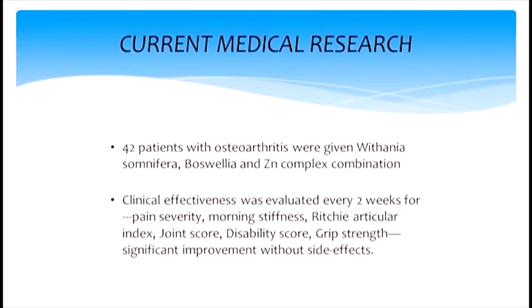There's a study done at the Indian Institute of Medical Sciences in India where 42 patients were given Boswellia and ashwagandha in combination. They were evaluated every two weeks for pain severity, morning stiffness, Ritchie articular joint index score, disability score, and grip strength to see if they can squeeze hard enough — because if the joint is hurting, they won't squeeze hard enough. There was significant improvement without side effects.